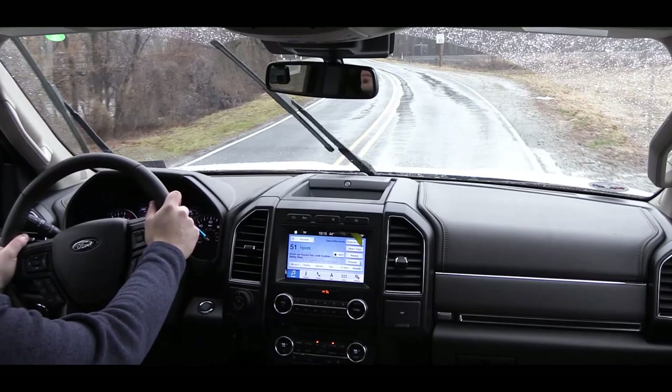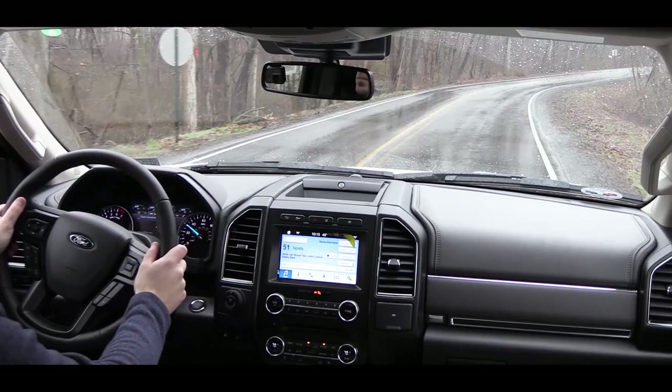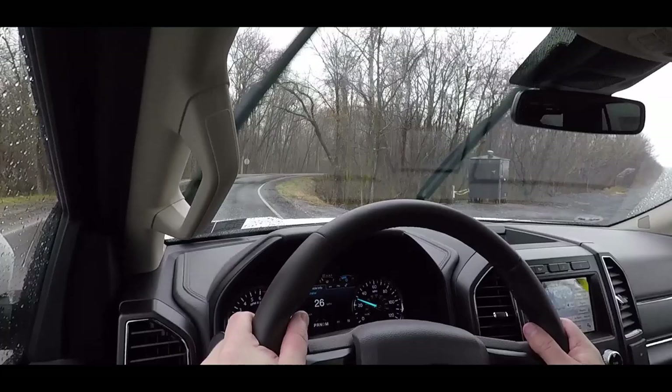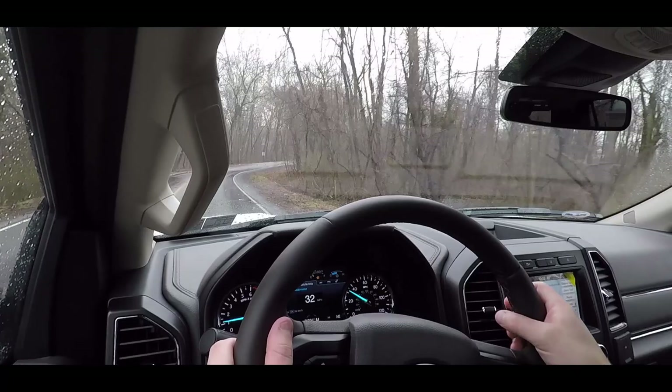Touching on handling and ride quality: up front there are independent short and long arm coilover shocks with a stabilizer bar; in the back, an i-link rear suspension with a stabilizer bar and gas-filled shock absorbers. The Platinum trim gets continuously controlled damping, which is optional on the Limited — an adaptive suspension that continuously adjusts based on driving style and road conditions. Going over railroad tracks recently, this one soaked them up better than most vehicles.